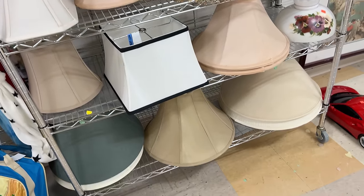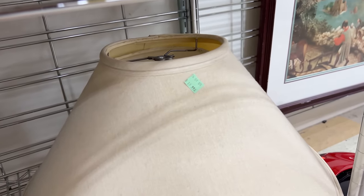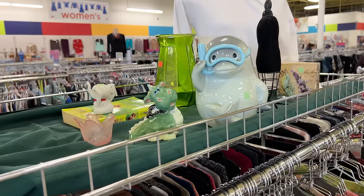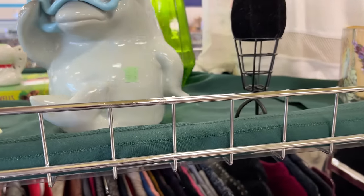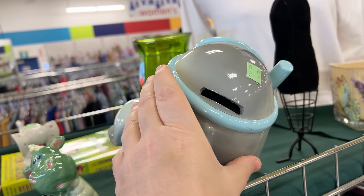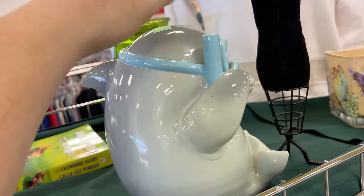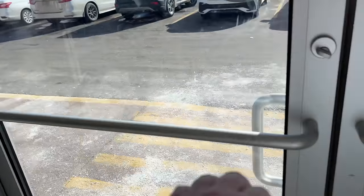They do have some decent looking lampshades in here right now — I don't need any though. It's a piggy bank — that is too cute. Some cool little stuff but nothing that I need. Definitely no furniture.